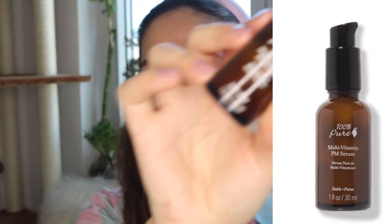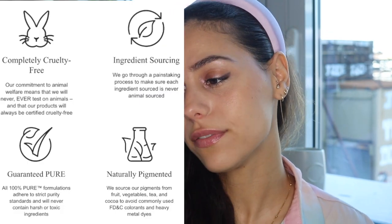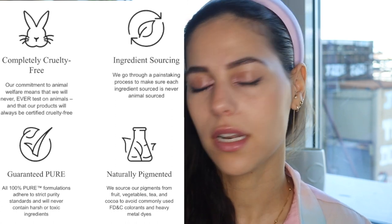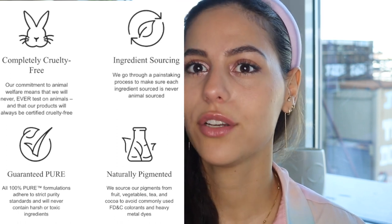The first thing that I finished quite a while ago, but I've kept for you guys, is this 100% Pure Multivitamin PM Serum. Highly recommend this product — I went through two bottles of this. I used it every single night, it just worked for my skin. My skin is super sensitive, I have rosacea and sometimes my skin even peels off. But this just worked for me. It's non-toxic, vegan, cruelty-free, and gluten-free. I love this brand — they're one of the OG brands for non-toxic green beauty and they also have makeup. Love this product, will be purchasing it again.